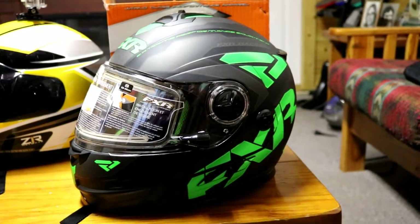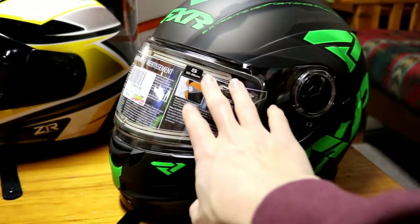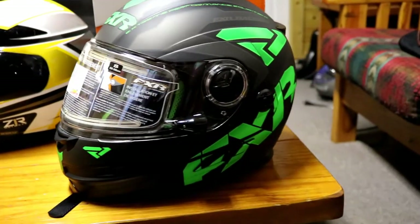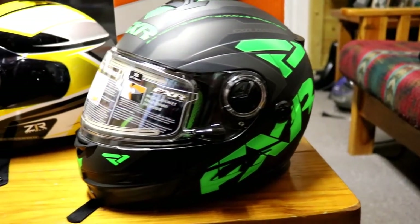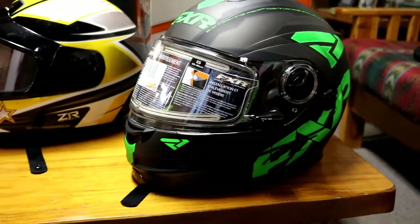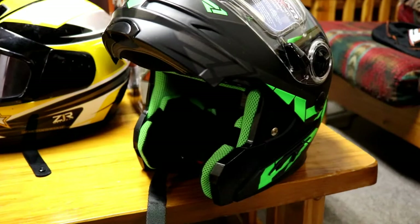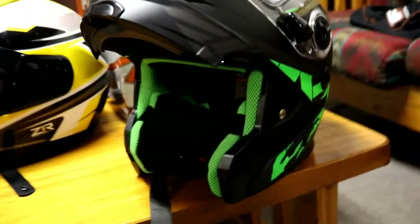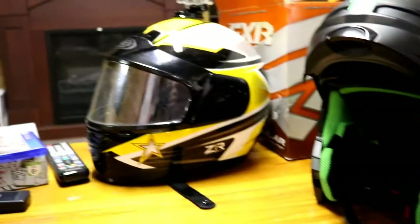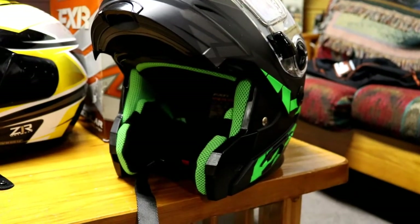It looks pretty nice. It comes with a heated visor — it just plugs right in there so none of it will fog up anymore, and it plugs right into the snow machine. It's a green one. The whole front pops up so it's really easy to take off and put back on. You can see there's lots of room in there, unlike the old one which was a pretty big struggle.